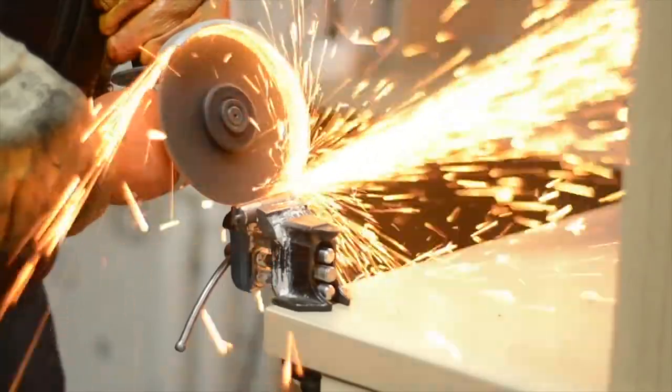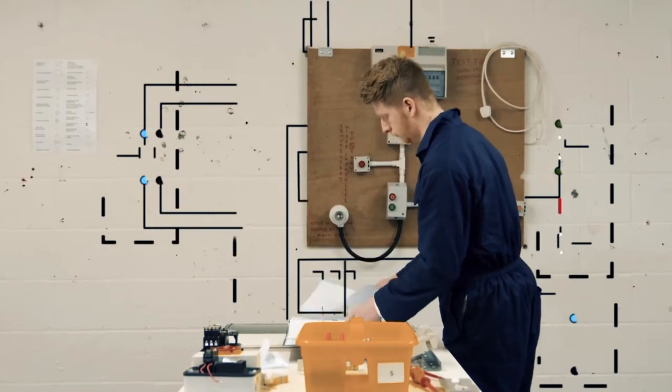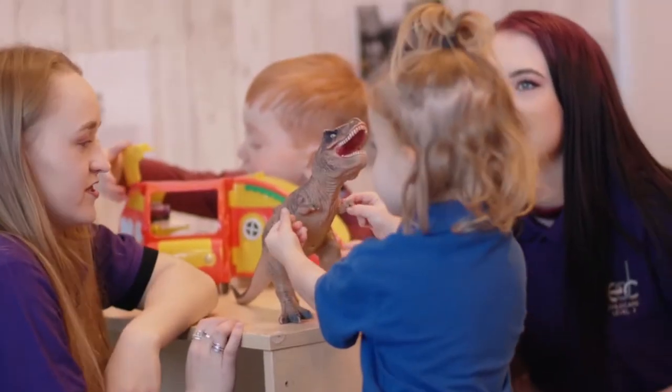An industrial placement is exactly like it sounds. It's an extended placement in industry for a student at East Durham College. You'll work for a local employer, just like you would when you were going to work properly, getting valuable experience alongside your continued studies on your course programme at East Durham College. At EDC, we work with a wide variety of different industries, giving you access to a wide range of employers who you could potentially work with.